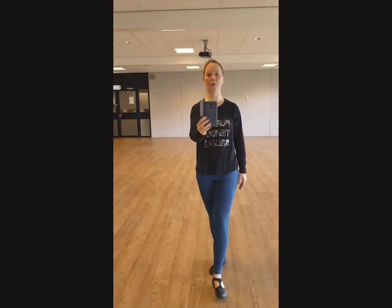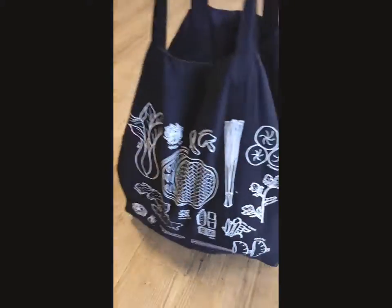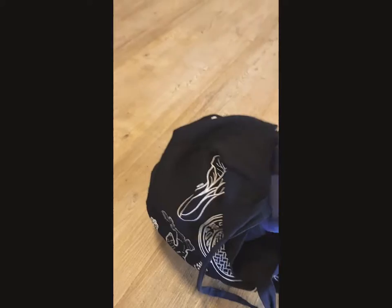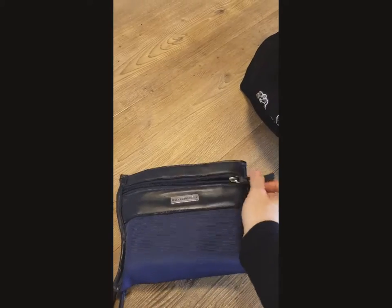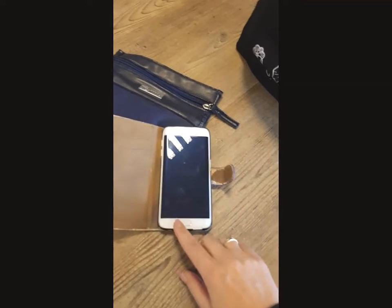I'm going to take you along to my bag. There it is. This is the bag I'm carrying with me today — just a nice and easy shopping bag actually. And in here I have this handy little thing. In here I have an old phone, an extra phone I generally use for Spotify.